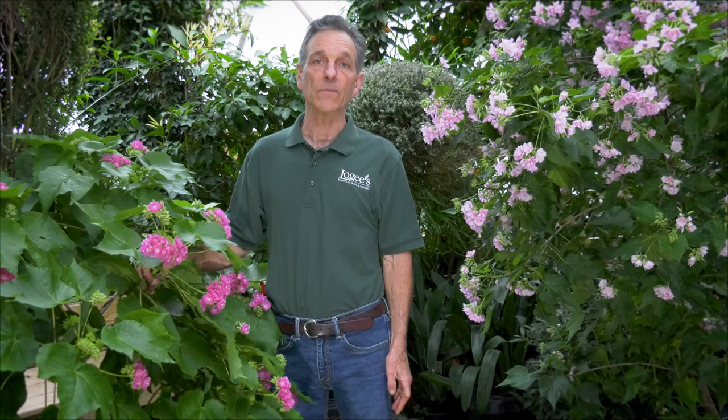Dombias are great plants for color at that time of year when so few things are in bloom in our homes and greenhouses. If you'd like more information, visit us at logees.com.